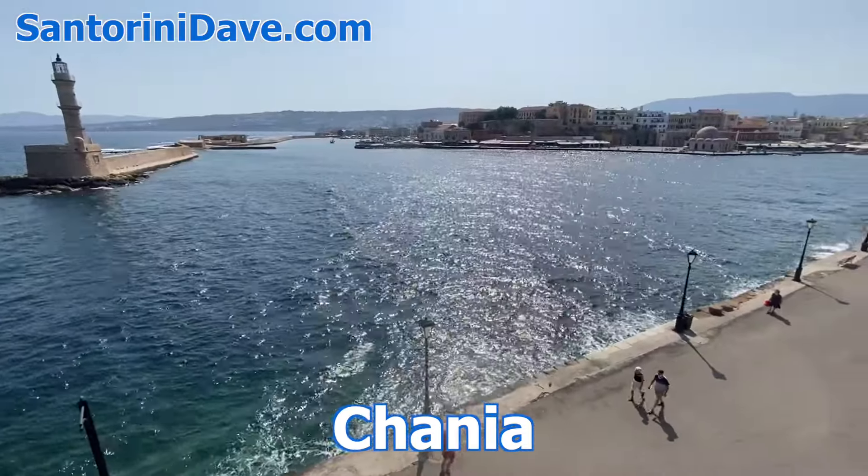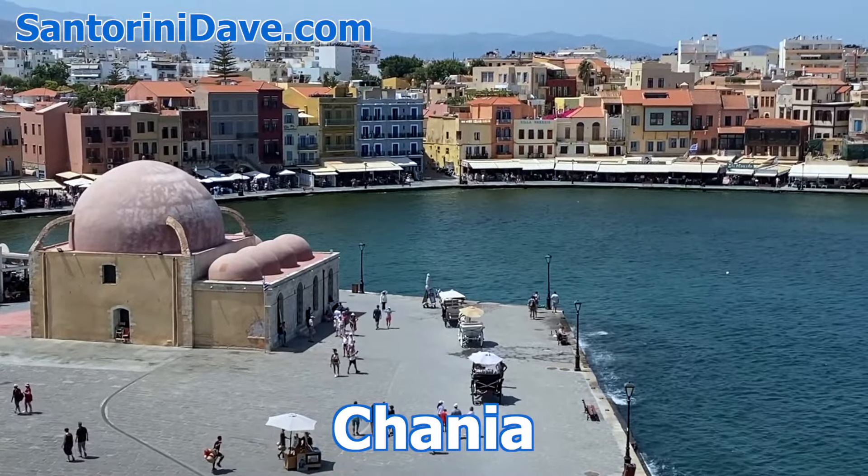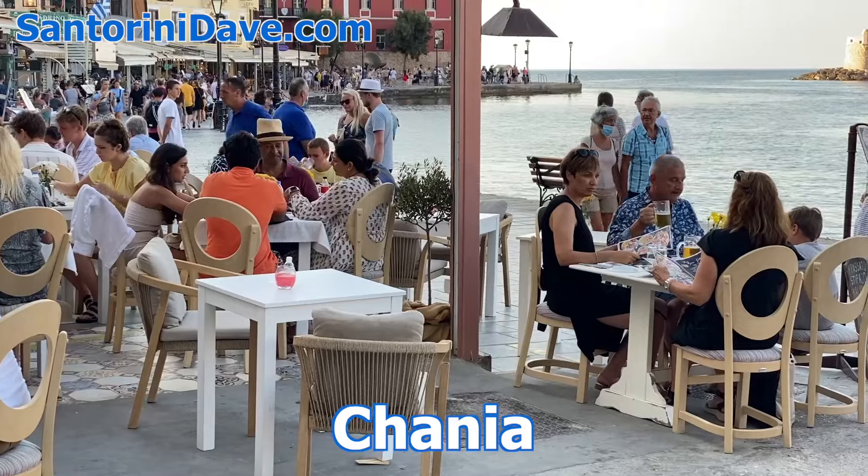Of course, the charming harbor town of Chania, just over an hour's drive to the west, is another great city to visit for an afternoon if you're not planning additional nights there already.